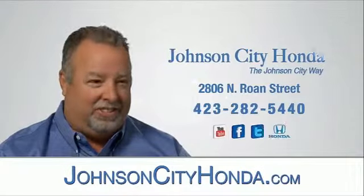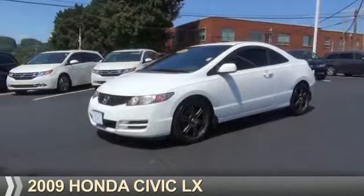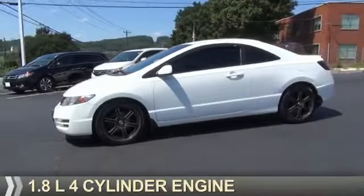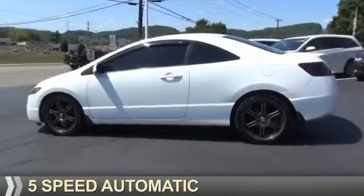Johnson City Honda, Johnson City. Presenting the 2009 Honda Civic. It's powered by Front Wheel Drive, a 1.8 liter 4-cylinder engine, and a 5-speed automatic transmission.